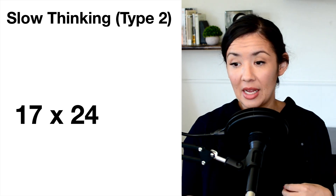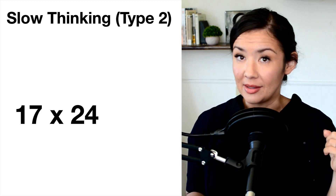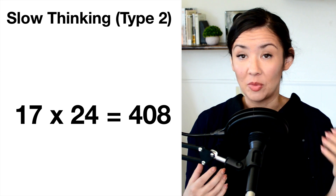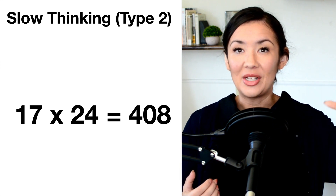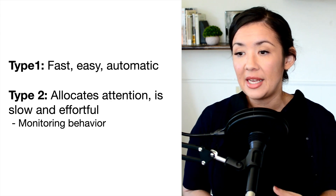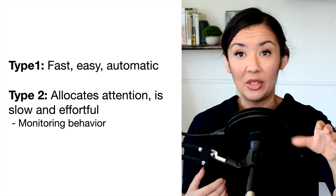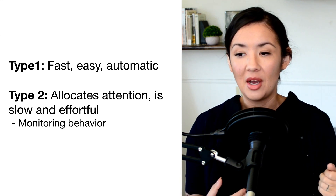We can contrast that to type 2 thinking, which is slower and more effortful. For example, take a look at this mathematical problem and try to do it in your mind, remembering the steps you took. The answer is 408. There are many different strategies you might use, but there is a sequence of steps that are additive — you had to effortfully take step 1, then 2, then 3, and potentially come to the right answer or maybe not. Type 1 processing is fast, easy, and automatic, while type 2 is where you have to allocate attention and directly decide to do something. It is slower and more effortful.